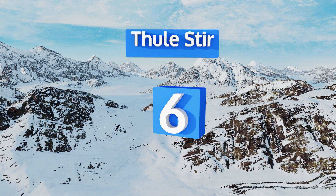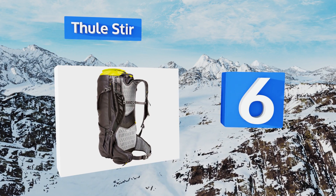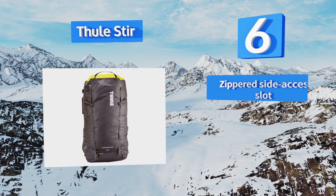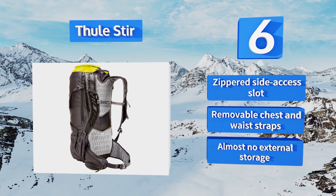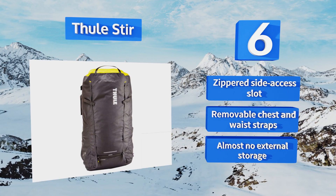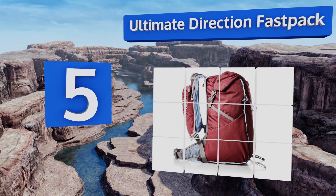Moving up our list to number six, reasonably priced for such a fine item, the Thorster is a sleek personal cargo carrier that's great for trips in any weather, thanks to a waterproof liner and a built-in fly which eliminate the leaking problems that occur with standard rain covers. It features a zippered side access slot and removable chest and waist straps. However, there's almost no external storage.